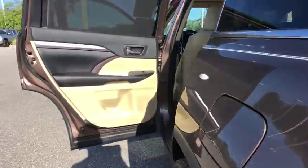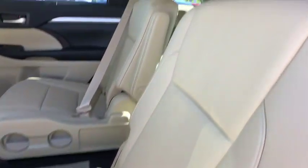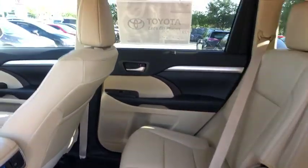Additional features include a leather-wrapped steering wheel, power steering, adjustable steering wheel, cruise control, hard disk drive media storage, keyless start, aluminum wheels, and auto-dimming rear view mirror.